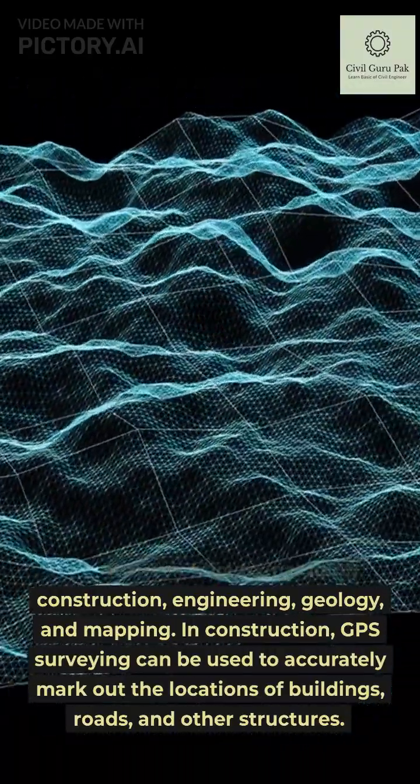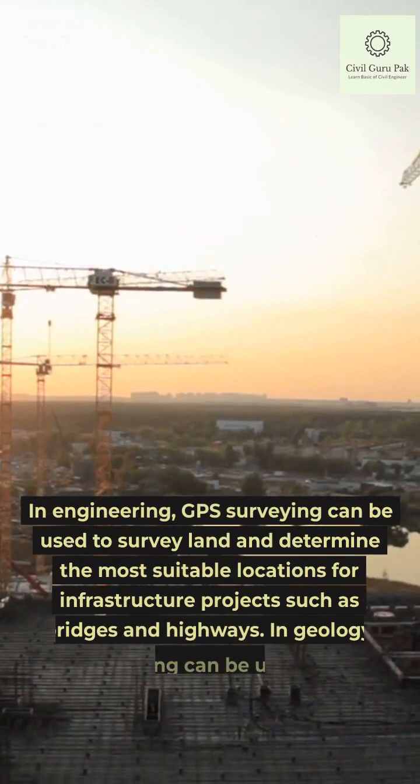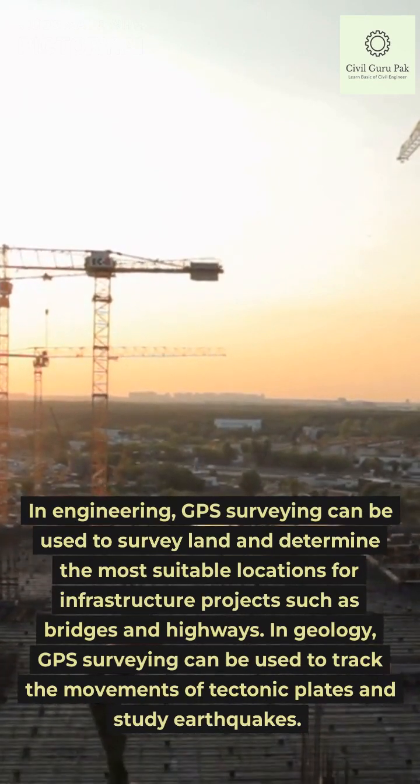In construction, GPS surveying can be used to accurately position structures. In engineering, GPS surveying can be used to survey land and determine the most suitable locations for infrastructure projects such as bridges and highways.